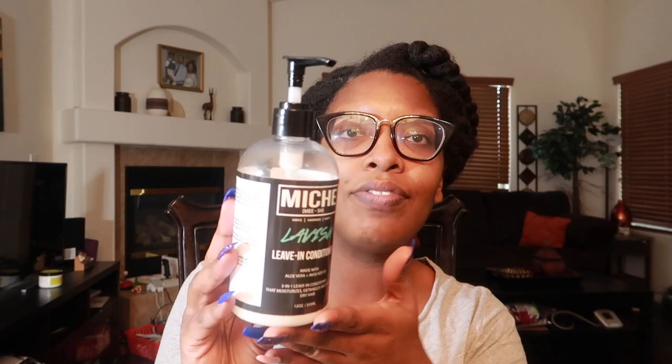Next we have the Garnier Fructis Sleek and Shine Leave-In Conditioner Cream. I actually did a comparison between this and the one in the yellow container — I believe that's more of a shea buttercream. I still purchase and use this one on my hair because it's very affordable and I can get it anywhere, and my hair feels nice. Then we have the Mish Lavish Leave-In Conditioner, which was just okay for me. I'd use it more as a detangler or pre-poo rather than a leave-in.